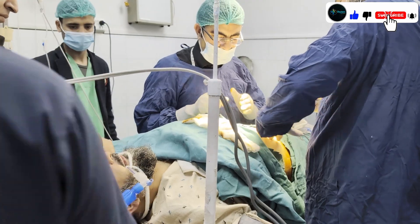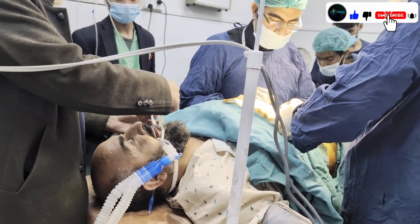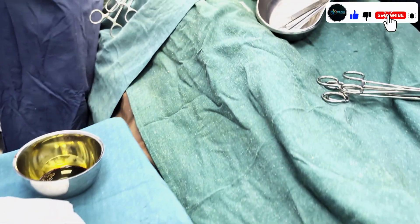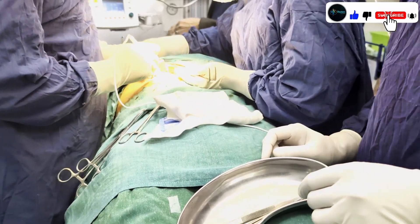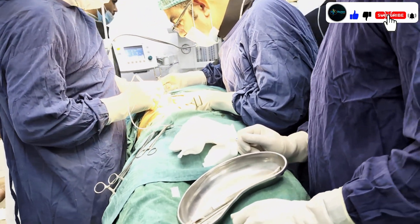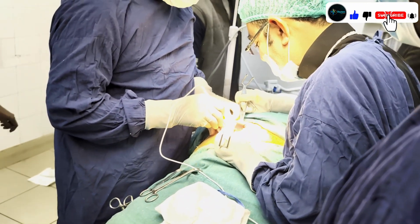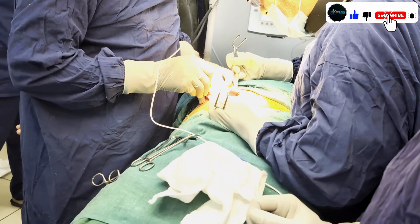The surgeon has arrived and they are starting the procedure. First, they make an incision, then use cautery to stop the bleeding. This is a gallbladder patient who has had abdominal pain for the last one month. After ultrasound and multiple investigations, we confirmed this is a gallbladder case.